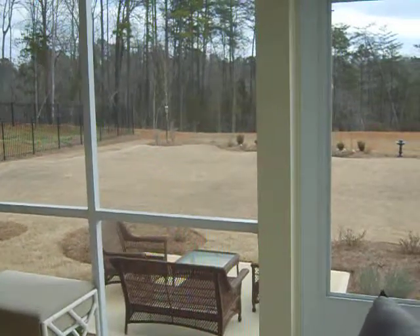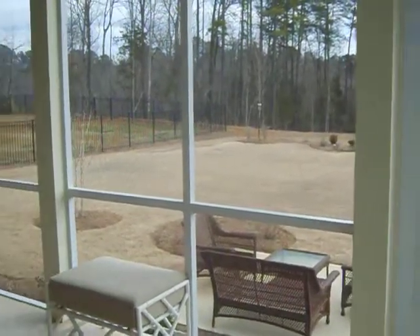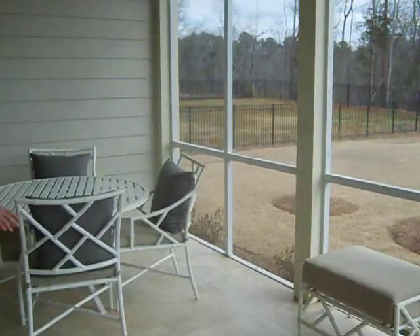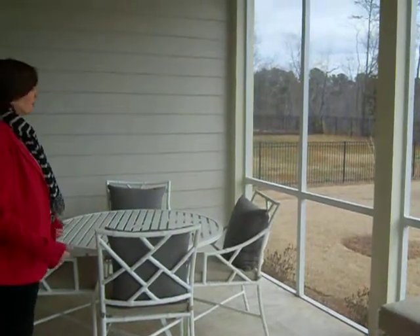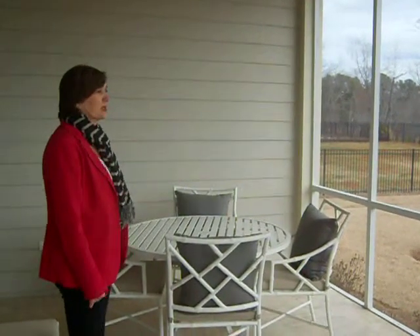This screened-in porch that we're actually standing on is absolutely marvelous. They have put down a beautiful tile flooring, and they left open the screening so that you could sit here and really enjoy nature.